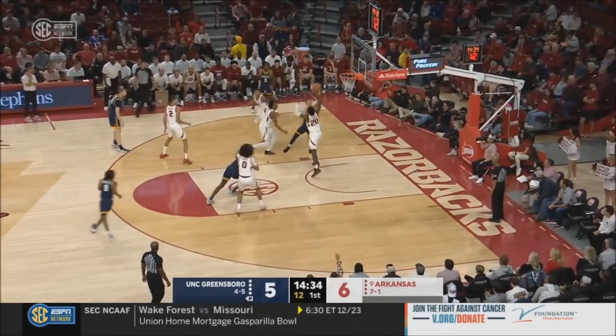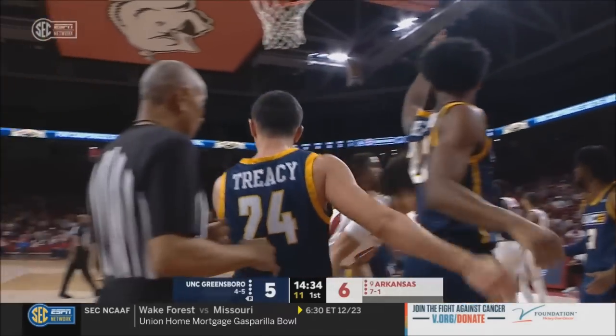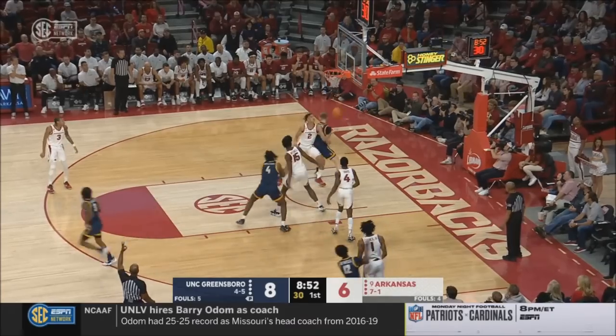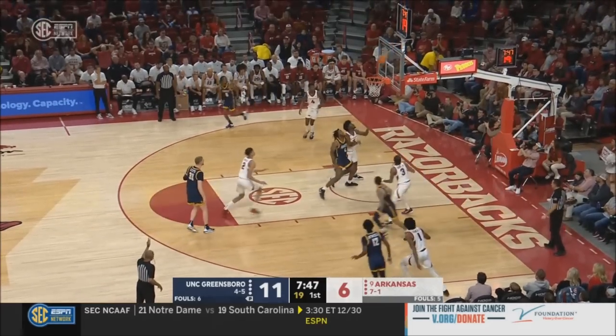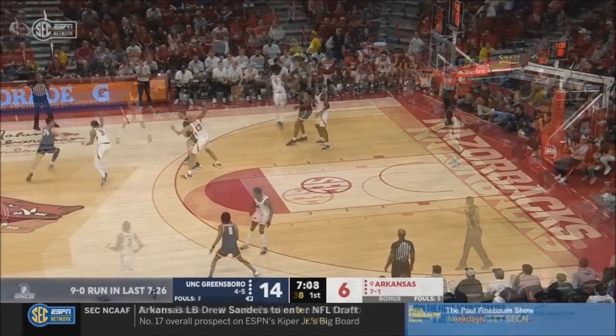Dante Tracy is the point guard for UNCG, and he gets fouled and takes it off the glass. He'll have a chance for a three-point play. Kick to the near side and Atwell from the corner — that's a three, and UNCG has an 11-6 lead. They're plus seven on the glass; they've been a great defensive rebounding team all season. Atwell hits another three.